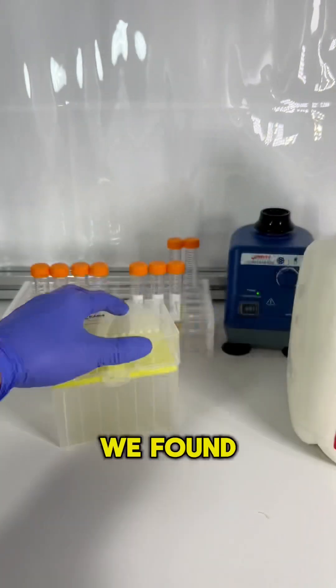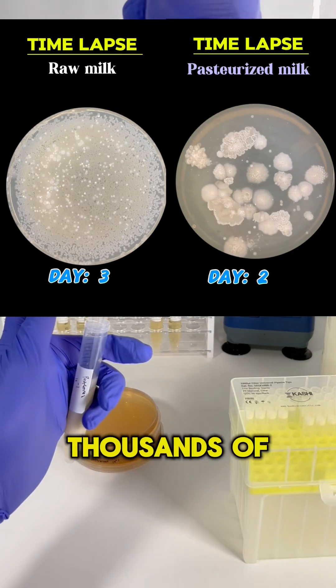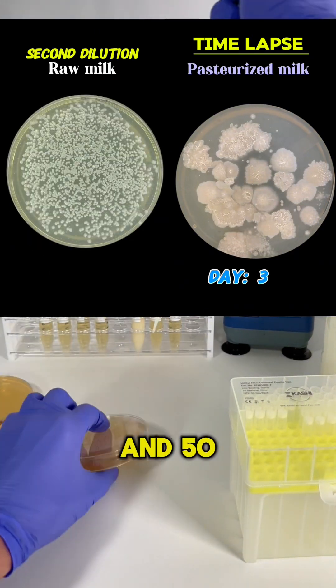On day 1, you might recall, we found growth in both the raw and pasteurized milk. There were an estimated thousands of bacteria in the raw milk and 50 in the pasteurized milk.